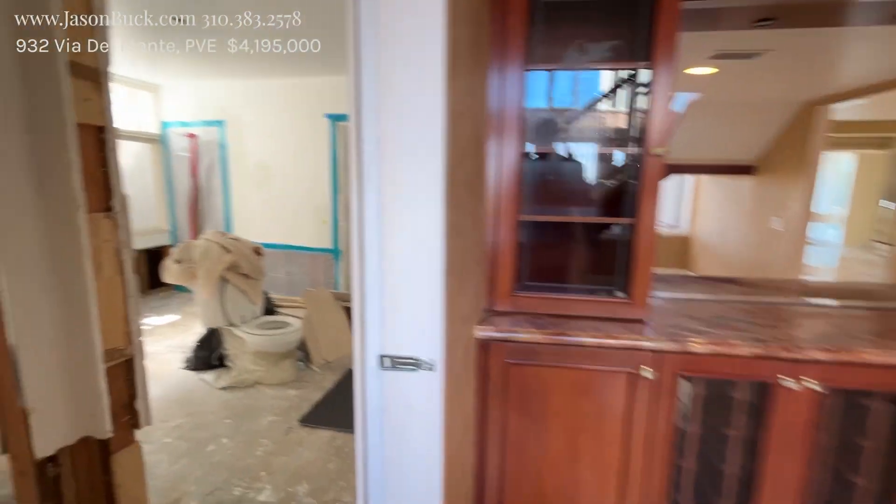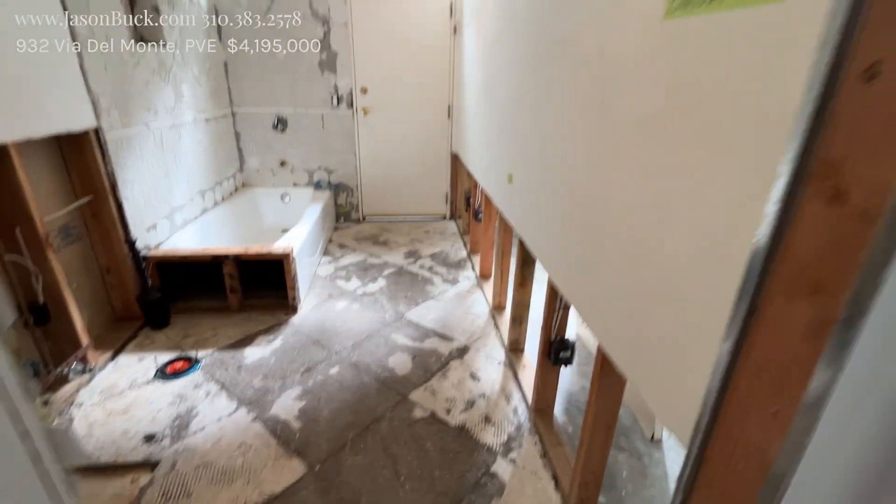So they had a water leak and they're trying to fix it. This area is under construction — that's what happens.